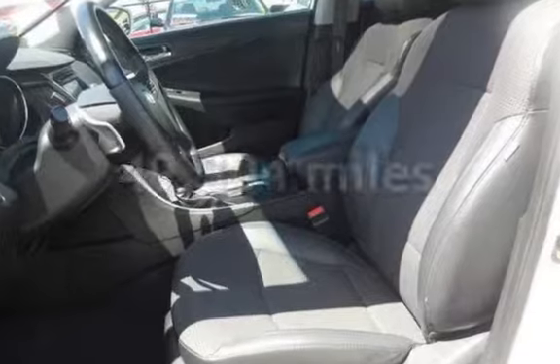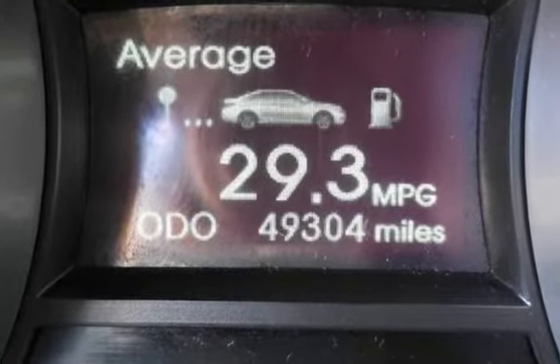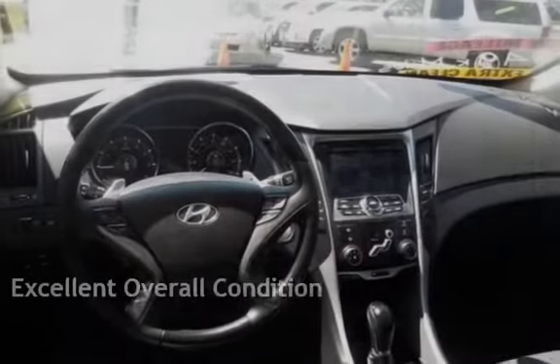This Hyundai is a great value with less than 50,000 miles on the odometer. This vehicle is in excellent overall condition.